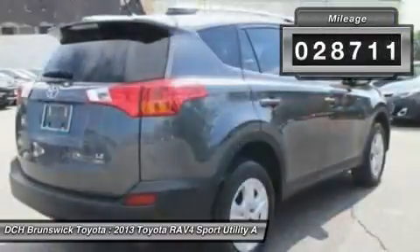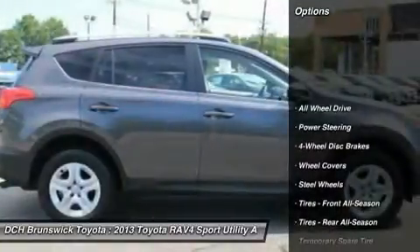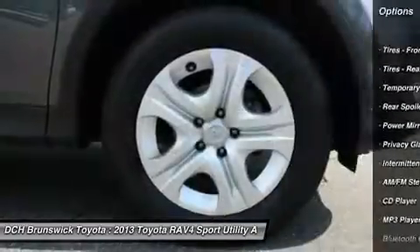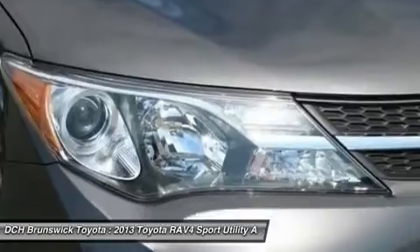This vehicle has less than 30,000 miles. Here are some of this vehicle's great options: anti-lock braking system, keyless entry, stability control, traction control, steering wheel audio controls, backup camera, all-wheel drive, Bluetooth, power steering, adjustable steering wheel.